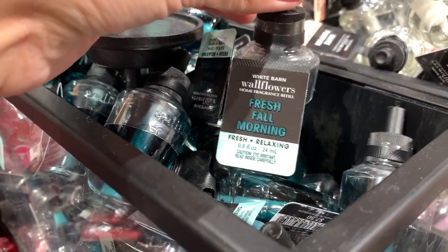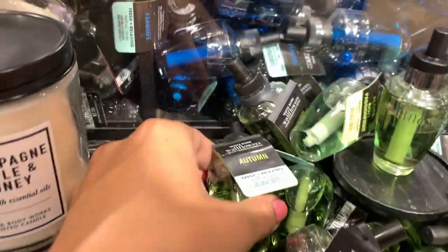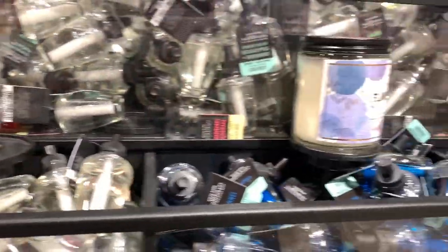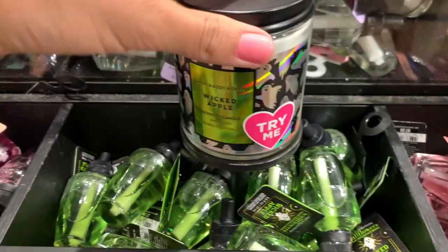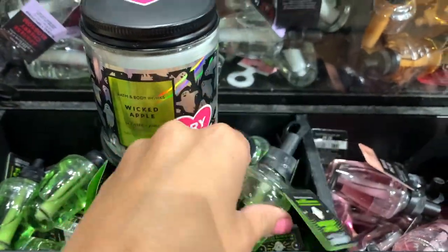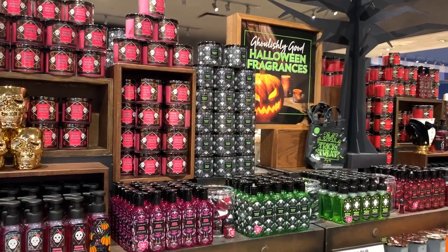We also have fresh fall morning, champagne apple and honey, autumn — that's a classic — white pumpkin, flannel, blackberries and basil, harvest pomegranate which is new this year, marshmallow fireside is back — that's a staple. We've got the wicked apple; I love that single wick packaging, it's so cute. And then the refills: champagne apple and honey and fresh fall morning.